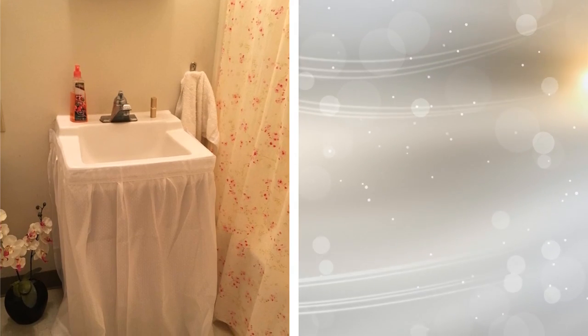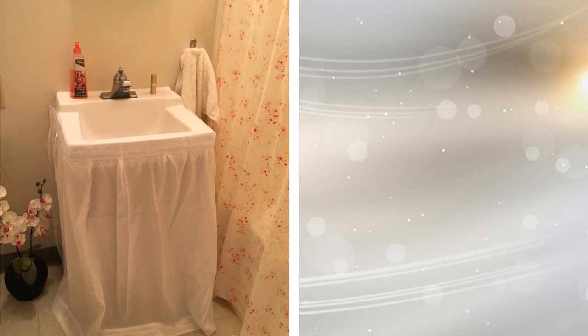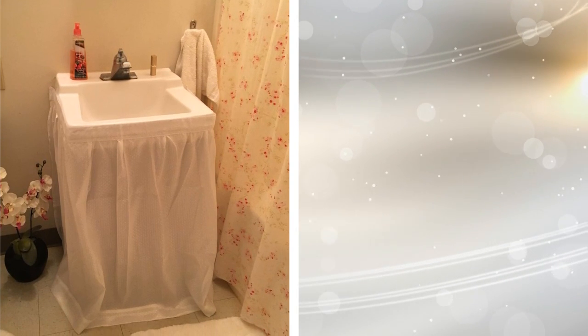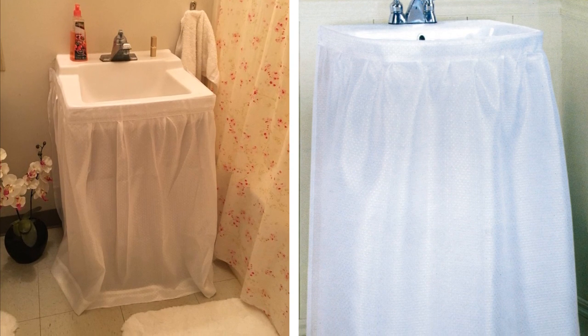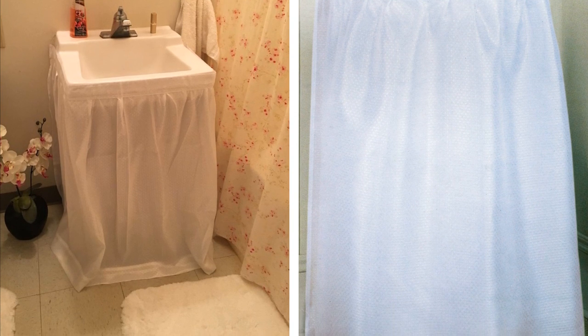18. Possibly the easiest hack on this list is a skirted sink. If you have a pedestal sink, you can simply put a skirt around it and store boxes and such underneath. You can buy a pretty skirt to match the bathroom, while also having a convenient hiding spot for any big items that won't fit anywhere else.